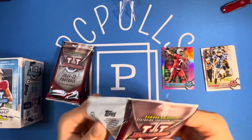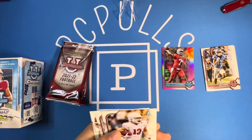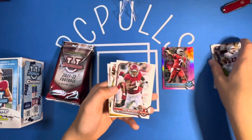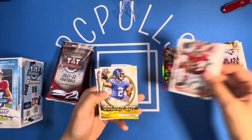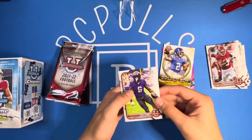I believe we get one Bowman Chrome, just base. We've got a Golden Boys insert, Shamir Dyke. Got John Mechie — had his debut the other day, that's really nice, after battling cancer for his rookie year. So nice there. Matt Corral and Zach Evans.